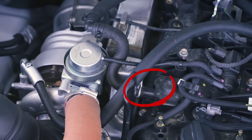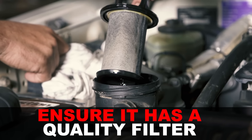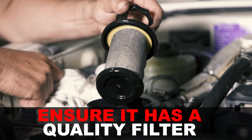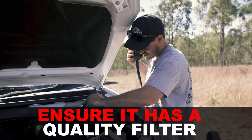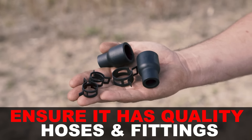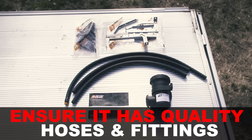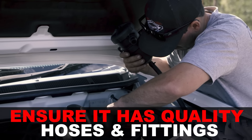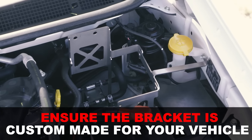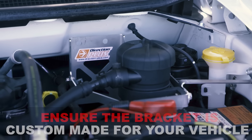Not all catch cans are the same, so make sure you fit one with these three things: it's got to have a replaceable filter inside, quality hoses, fittings, and hose clamps, and a custom-made bracket for your four-wheel drive that uses existing mounting points in your engine bay to make the install easier. If it's a model-specific kit, hoses should be pre-cut to the length needed.